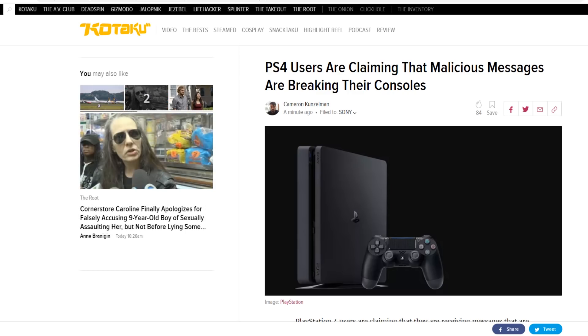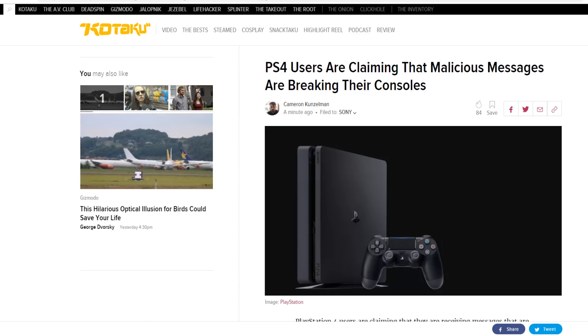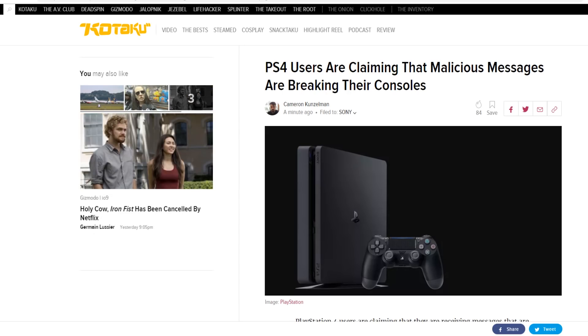This is kind of boggling my mind — the fact that a single message can make your system crash and hard-lock to the point where you need to factory reset. Quick video — links will be in the description to Kotaku and the Reddit discussion. Let me know what you think about all this in the comments below. If you enjoyed this video make sure you give it a thumbs up and spread this around social media so more people can see the fix and prevent this from happening.